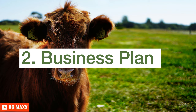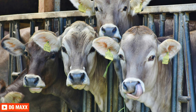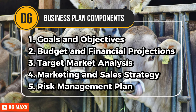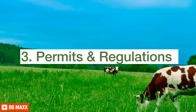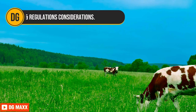Business plan: Creating a strong business plan is crucial for your dairy farm. It guides the strategy and ensures long-term success. Your business plan should include the following components: goals and objectives, budget and financial projections, target market analysis, marketing and sales strategy, and a risk management plan. Before you start your dairy farm, know and follow the needed permits and rules covering dairy farming in Kenya.